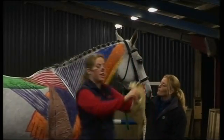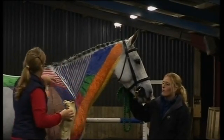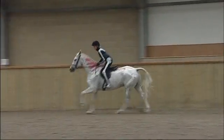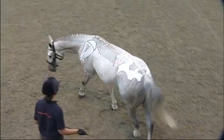By coming to or arranging a Horses Inside Out demonstration, you can improve performance, enhance suppleness and manage your horse even more effectively. A deeper understanding can also reduce the risk of injury, which can result in less time off and even fewer vets bills.